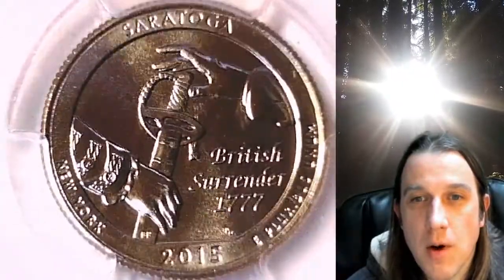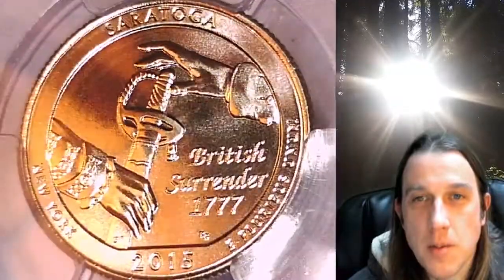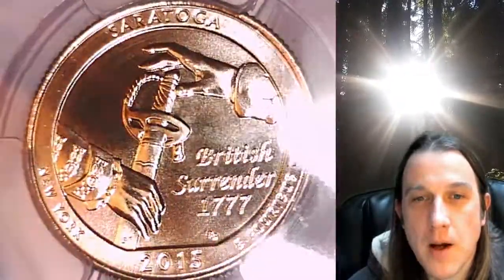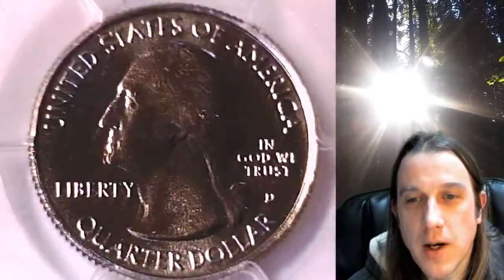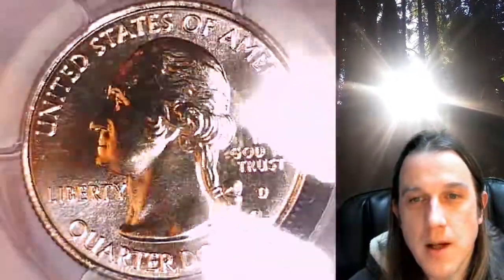This quarter is going to go up for sale on my eBay store. You can find a link in the description below the video — it'll take you to this exact quarter on eBay. Once there, you can also find over 4,000 PCGS graded coins for sale. We currently have more PCGS graded coins listed for sale on eBay than any other seller.